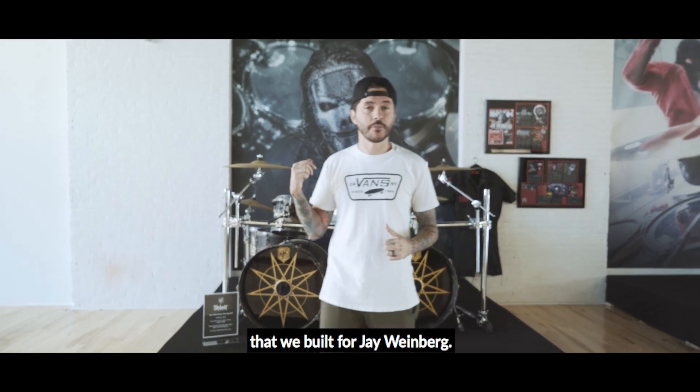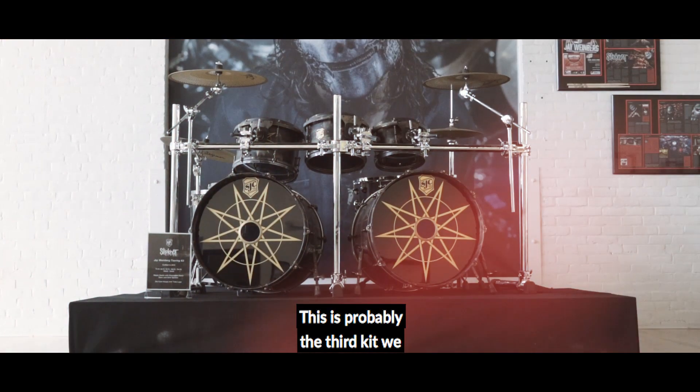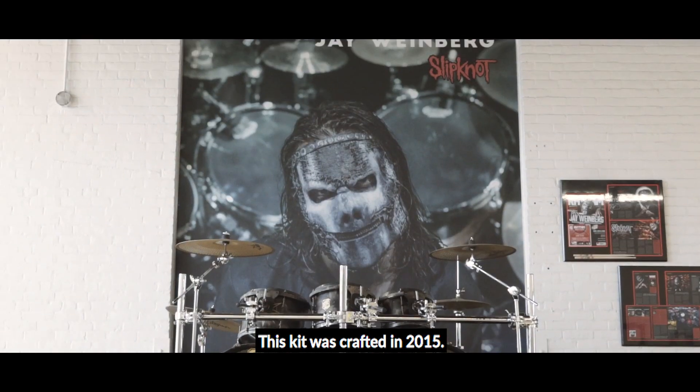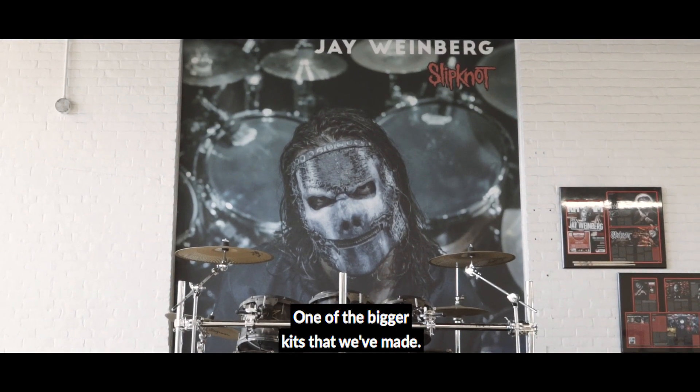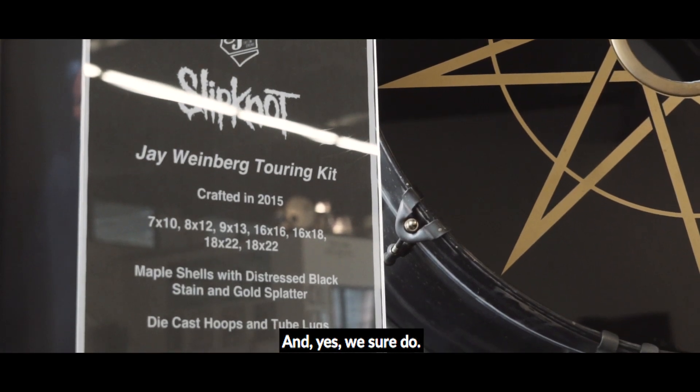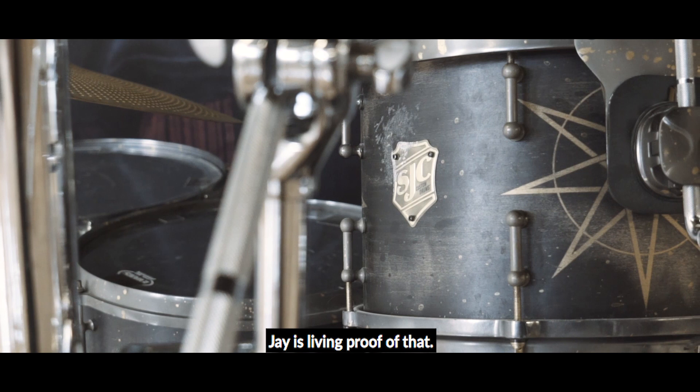Behind me is a monster of a kit that we built for Jay Weinberg. This is probably the third kit we built Jay after he joined Slipknot. This kit was crafted in 2015 — one of the bigger kits that we've made. A lot of people ask us, do you do double kick drums and more than one rack tom? And yes, we sure do. Jay is living proof of that.